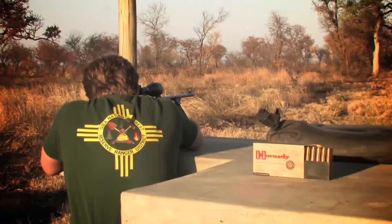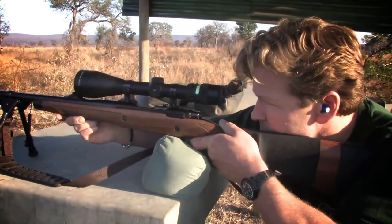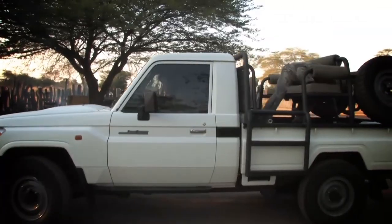We're here on our first morning and I want to introduce you to Stoffel, our professional hunter with McDonald's Safari. So Stoffel, what's the game plan this morning? We'll sight the rifles and just shoot straight off the long trail, and from there we'll just take it easier.